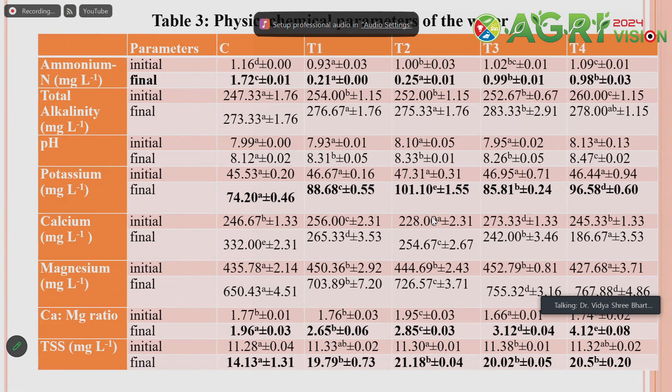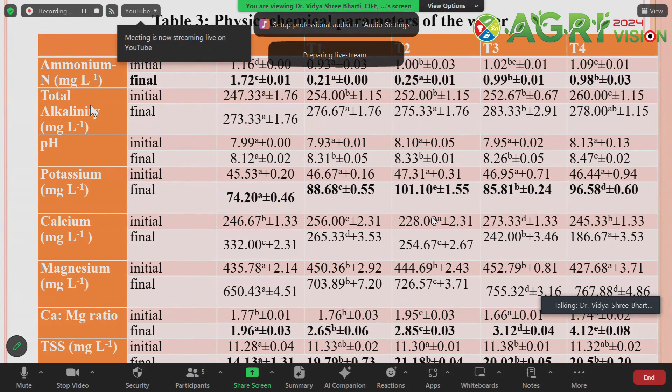Once activated biochar and biochar — particularly from sugarcane bagasse and paddy straw — were applied, we found excellent ammonia removal in the system, comparing initial water quality with final results. In case of both biochar and activated biochar treatments, there was excellent removal of ammonia from the water. Alkalinity is very much required to maintain water quality, and we find that by addition of biochar, alkalinity is maintained in the system as compared to the control.